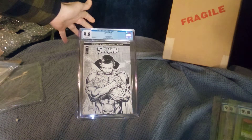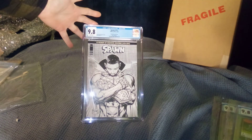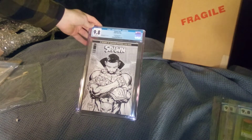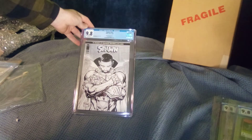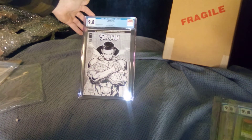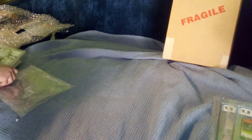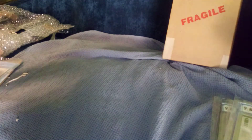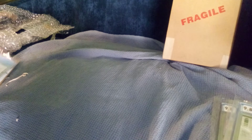Now this is special. This was Spawn number 311 — Todd McFarlane black and white sketch, tribute to Chadwick Boseman. Man, that's a beautiful cover. He did this one in color too, but the black and white is just awesome.